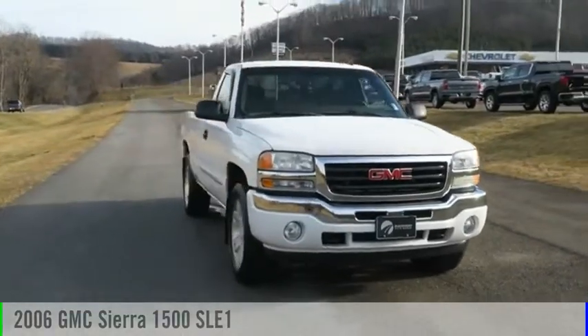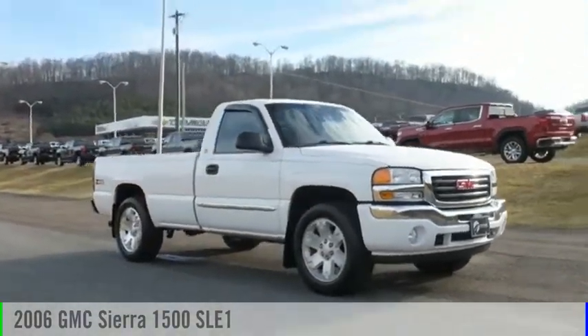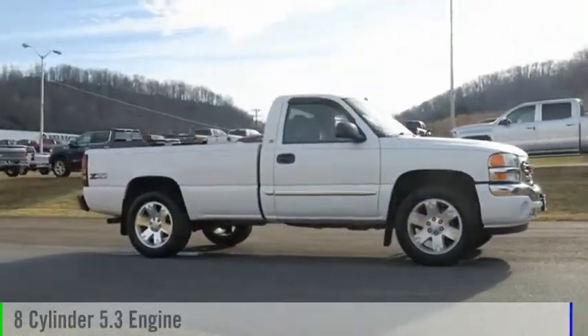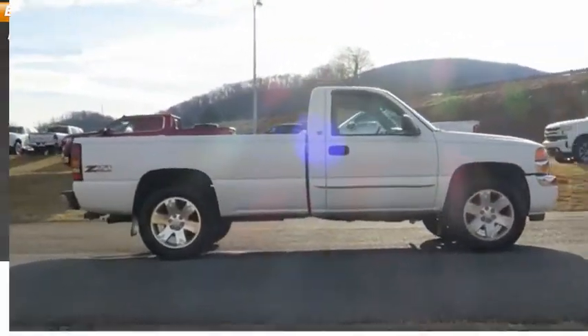Make a great choice today with a 2006 Sierra 1500. This vehicle is powered by a four-wheel drive, eight-cylinder, 5.3-liter engine. Here are some of this vehicle's great options: daytime running lights.